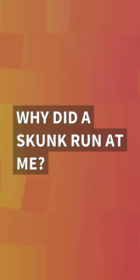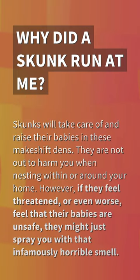Why did a skunk run at me? Skunks will take care of and raise their babies in these makeshift dens. They are not out to harm you when nesting within or around your home. However, if they feel threatened, or even worse, feel that their babies are unsafe, they might just spray you with that infamously horrible smell.